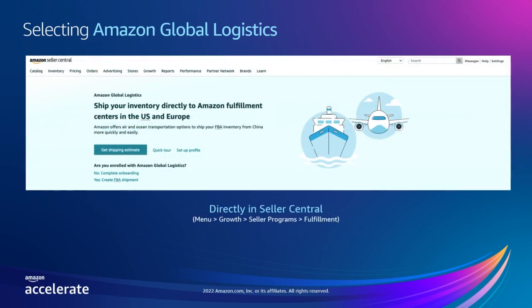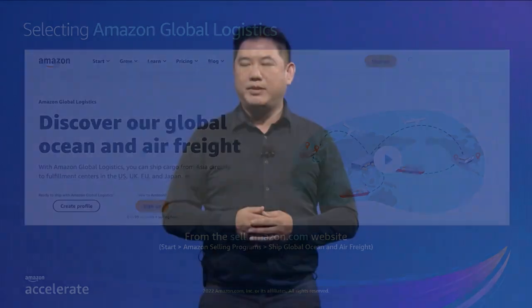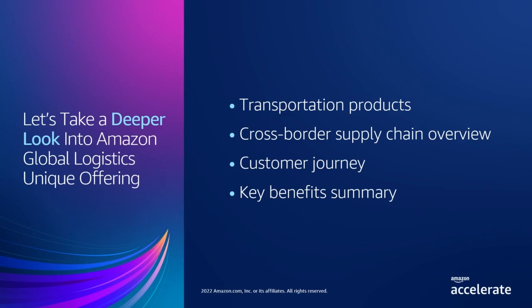Second, you can also navigate to an overview of Amazon Global Logistics directly in Seller Central. To find this page, go to the main menu, select Growth, then Seller Programs, then Fulfillment. And third, you can also learn more about Amazon Global Logistics on the sell.amazon.com website — just search for Amazon Global Logistics. Next, we'll look into Amazon Global Logistics' unique offering, including our transportation options, supply chain overview, customer journey, and key benefits.